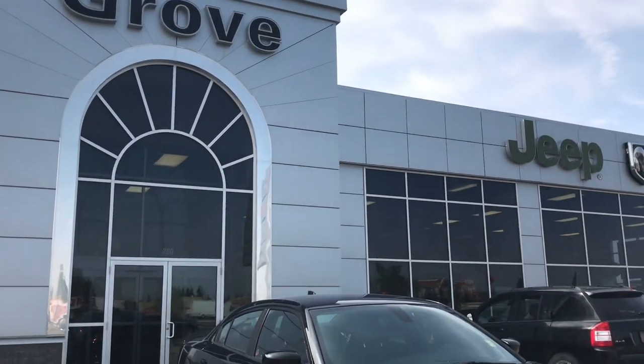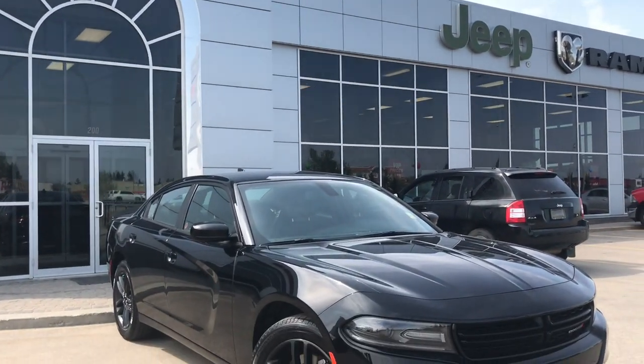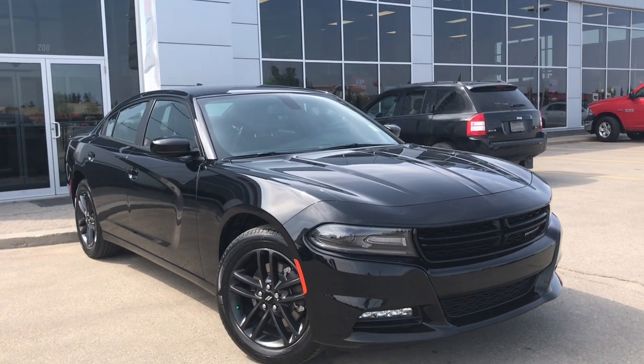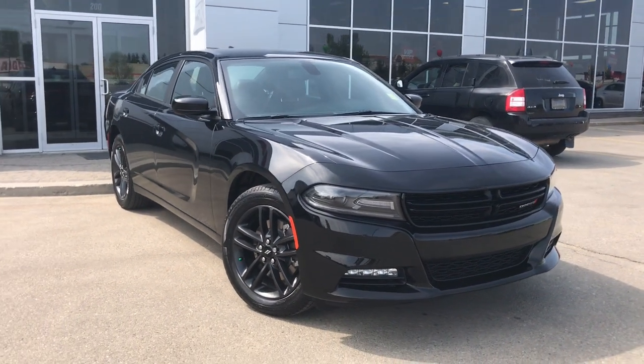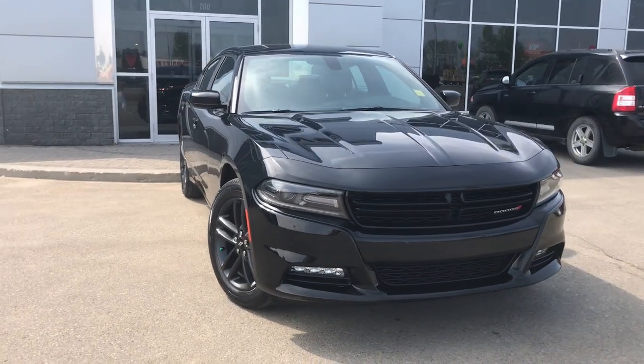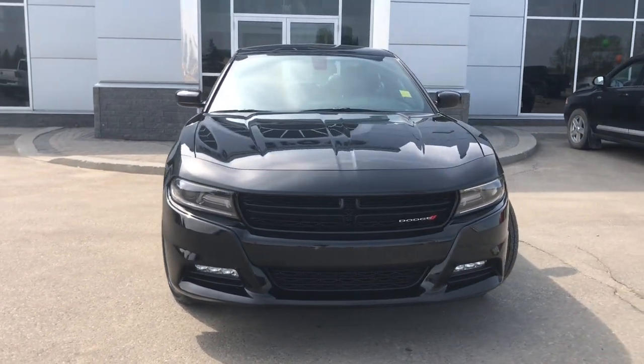Hello and welcome to Girl of Dodge. My name is Jasmine and today we're going to be looking at this gorgeous 2019 Dodge Charger SXT in black. Under the hood, she has a 3.6 V6 Pentastar engine pushing 300 horsepower.